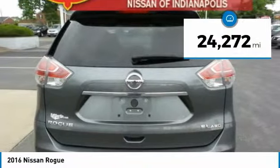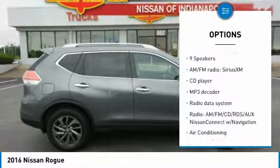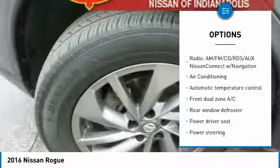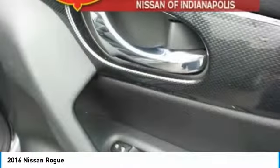This vehicle has less than 25,000 miles. Here are some of this vehicle's great options: traction control, LED headlights, navigation system, power lift gate, dual airbags, air conditioning, power steering, four-wheel disc brakes, rear window defroster, and power windows.